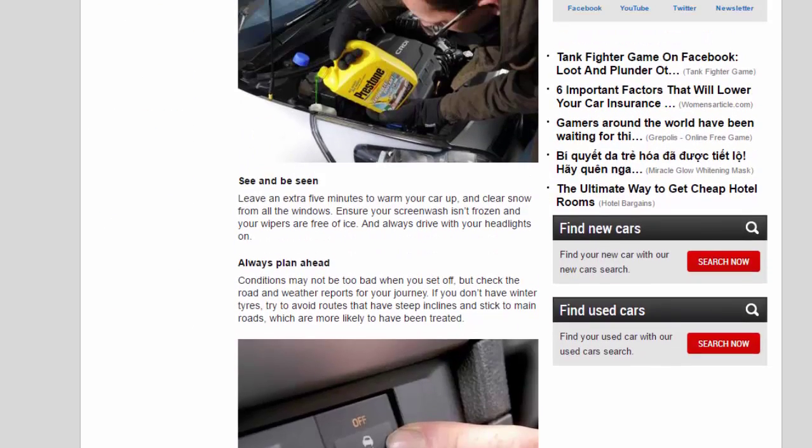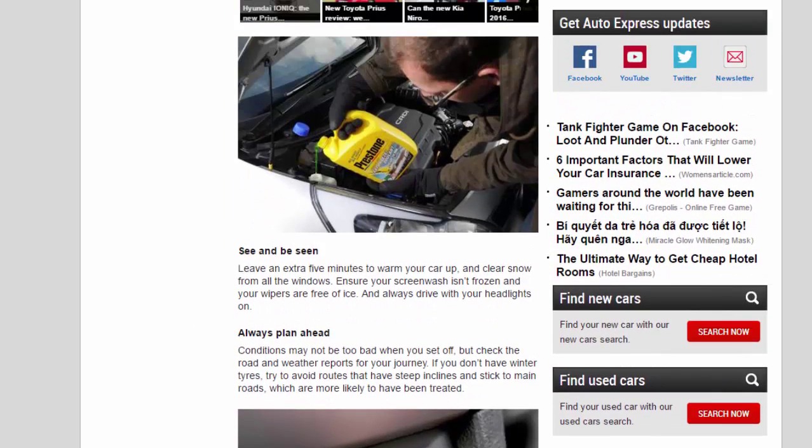See and be seen. Leave an extra five minutes to warm your car up and clear snow from all the windows. Ensure your screen wash isn't frozen and your wipers are free of ice. Always drive with your headlights on.